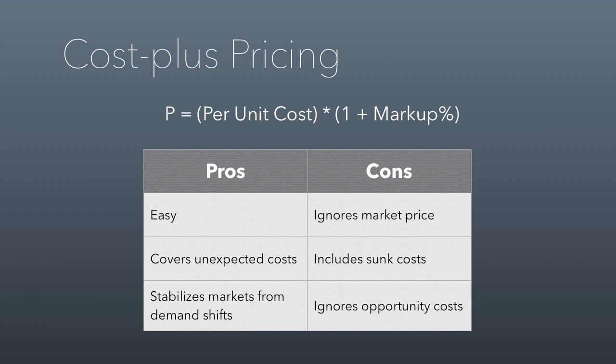Finally, cost plus pricing ignores opportunity costs, meaning it doesn't actually embed what you could have done otherwise — which is something you should be considering every time you decide to produce. You should be thinking about what else you could be producing.